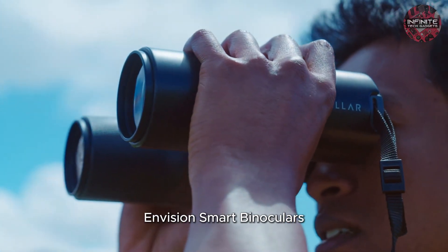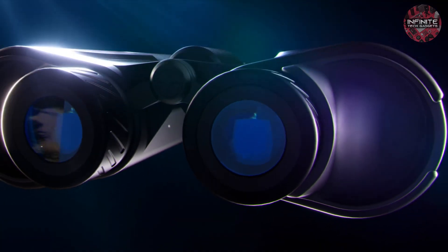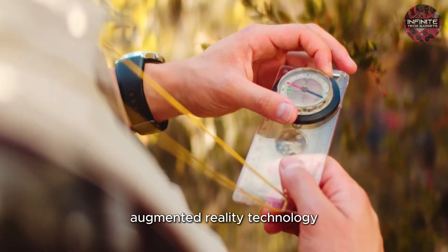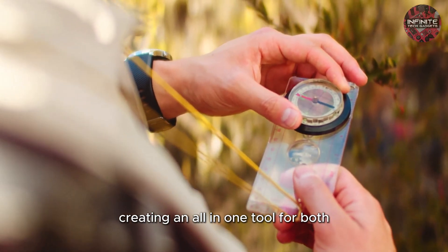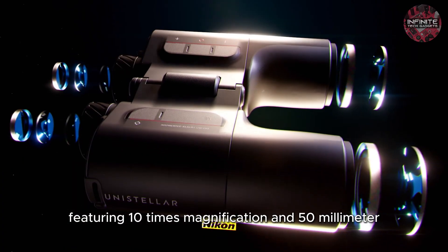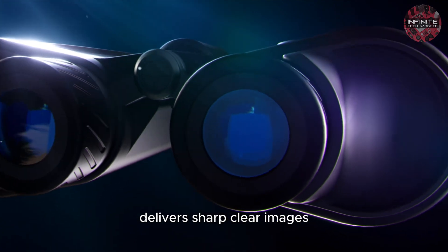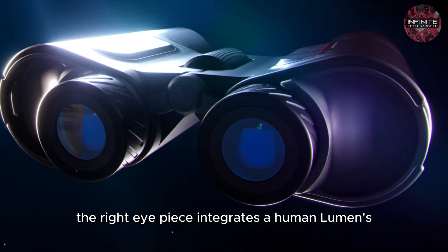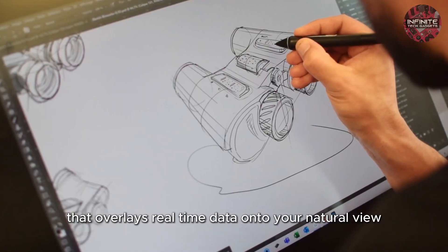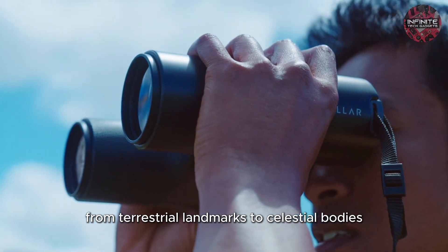Number 2: Envision Smart Binoculars. The Envision Smart Binoculars combine advanced optics with cutting-edge augmented reality technology, creating an all-in-one tool for both daytime scouting and nighttime stargazing. Featuring 10x magnification and 50mm fully multi-coated lenses developed in collaboration with Nikon, Envision delivers sharp, clear images. The right eyepiece integrates a human lumens AR projection system that overlays real-time data onto your natural view, allowing you to identify and learn about countless points of interest, from terrestrial landmarks to celestial bodies.